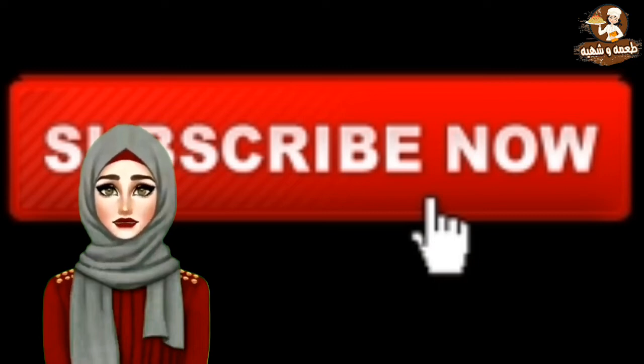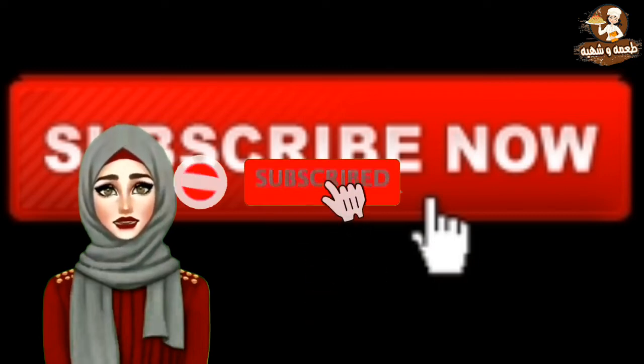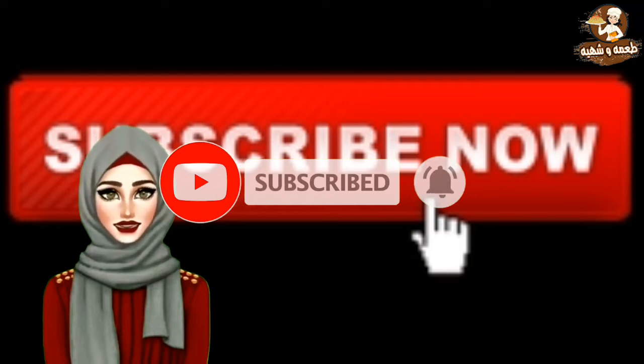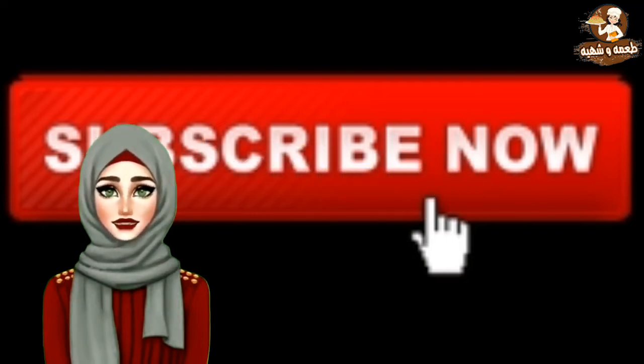I hope that the video will be liked and satisfying. Please do not forget to subscribe to the channel and activate the bell button so that my videos will reach you before everyone else. Greetings.